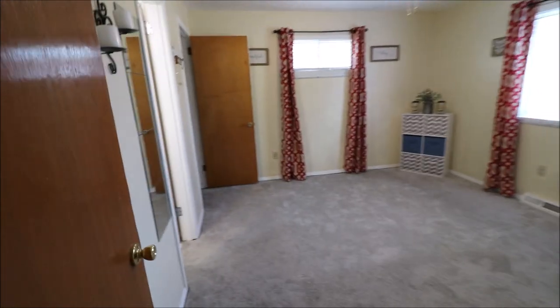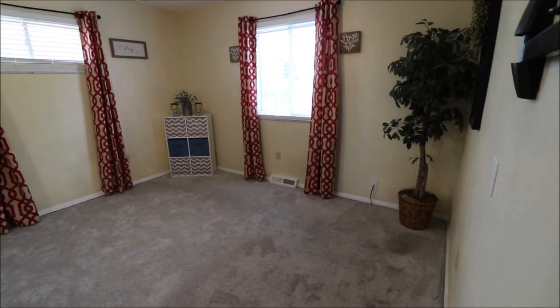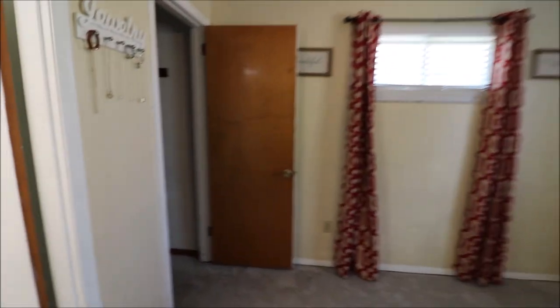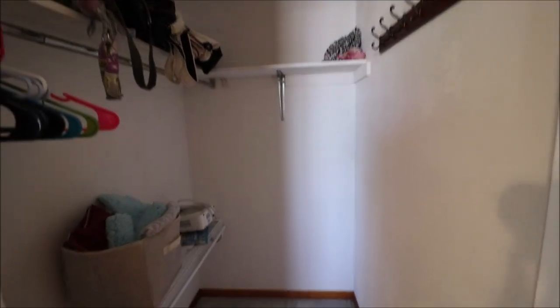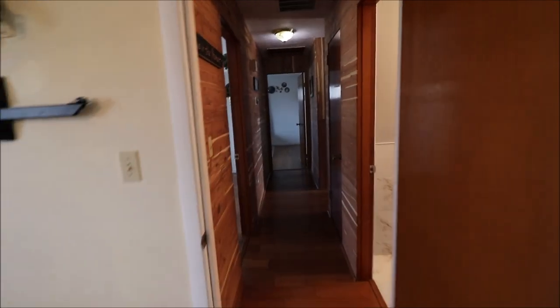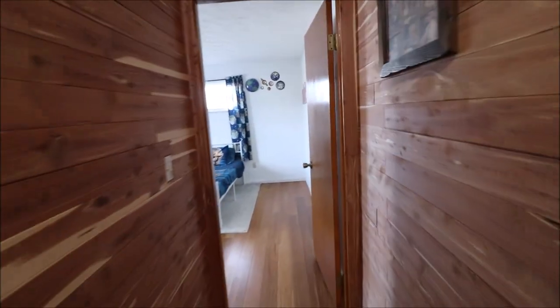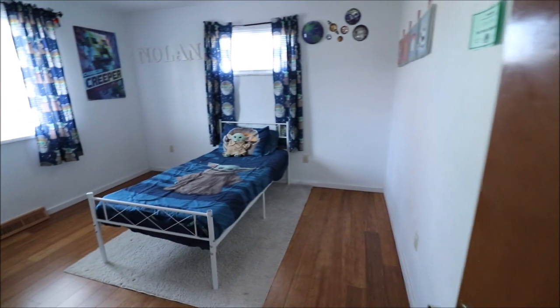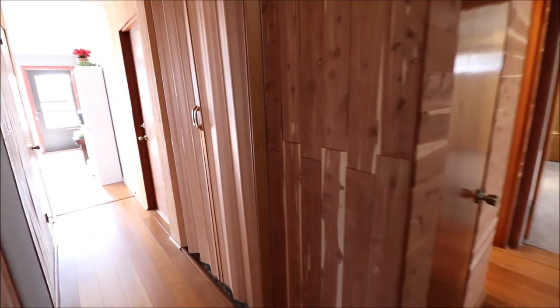Down at the end of the hall is our really nice size master bedroom. Newer carpet, newer flooring. Here in the master is also an updated half bath, which is beautiful. And there's a super big closet in the master. Now we'll head down to the other end of the house. Facing the house, the right-hand side on the back is where we'll find our third bedroom. These are real-life bedrooms that are super nice size.